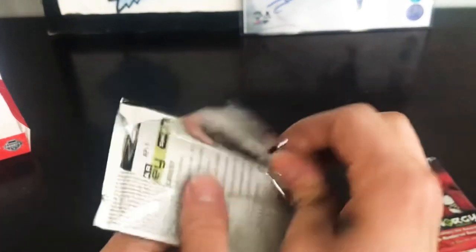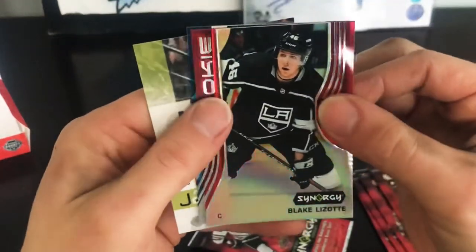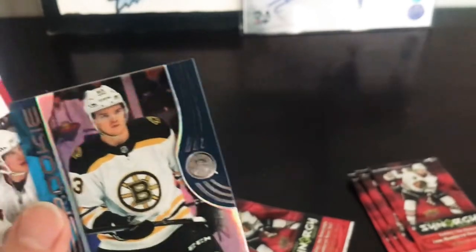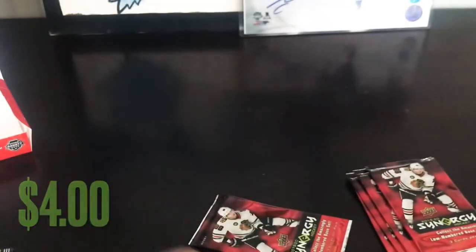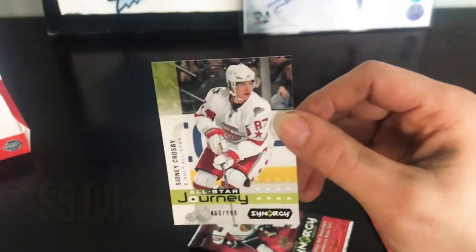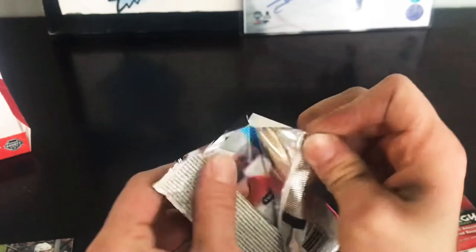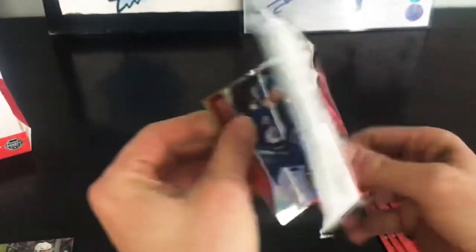Pack number three: we've got Blake Lizotte Synergy Rookie Red, we've got Carson Kuhlman numbered to 399 Synergy Rookie Blue, and we've got Sidney Crosby All-Star Journey numbered to 999. I'm assuming these Journey cards are nothing special — hopefully the card has some value on it, I'll find that out by the time I post and edit this video.